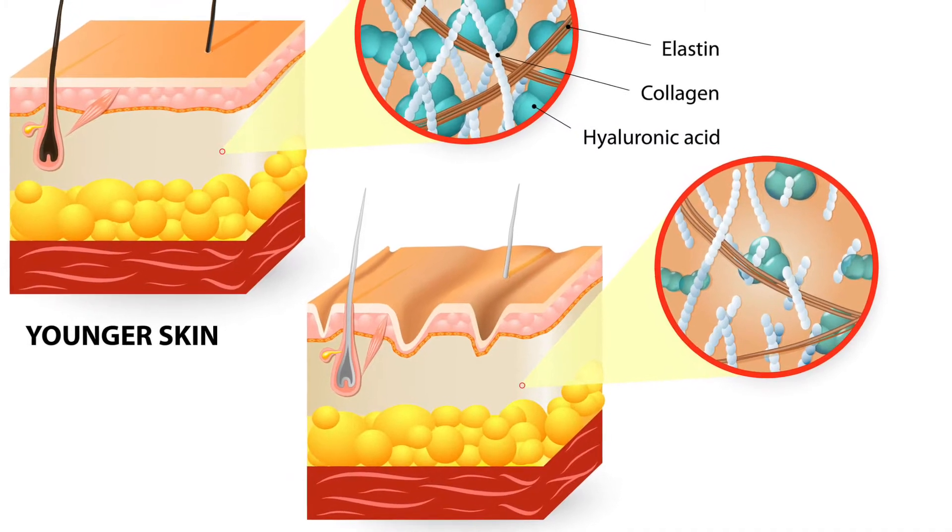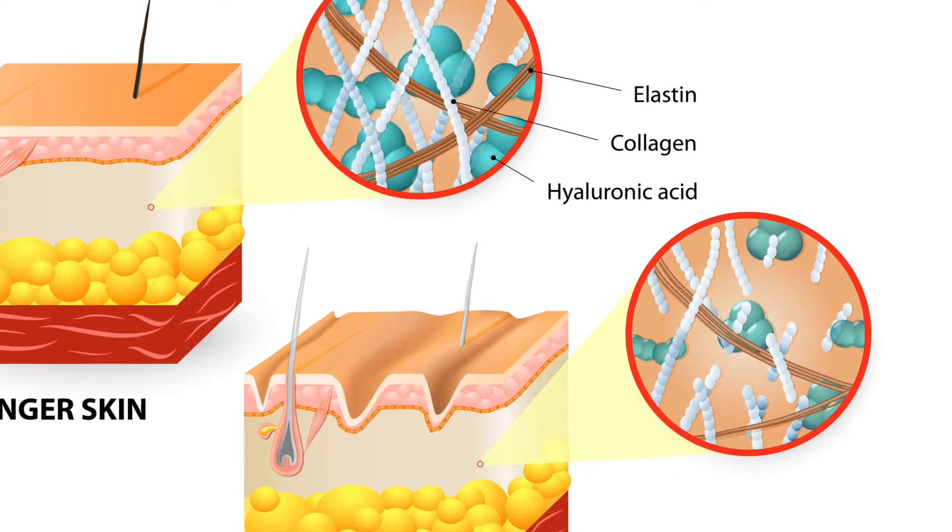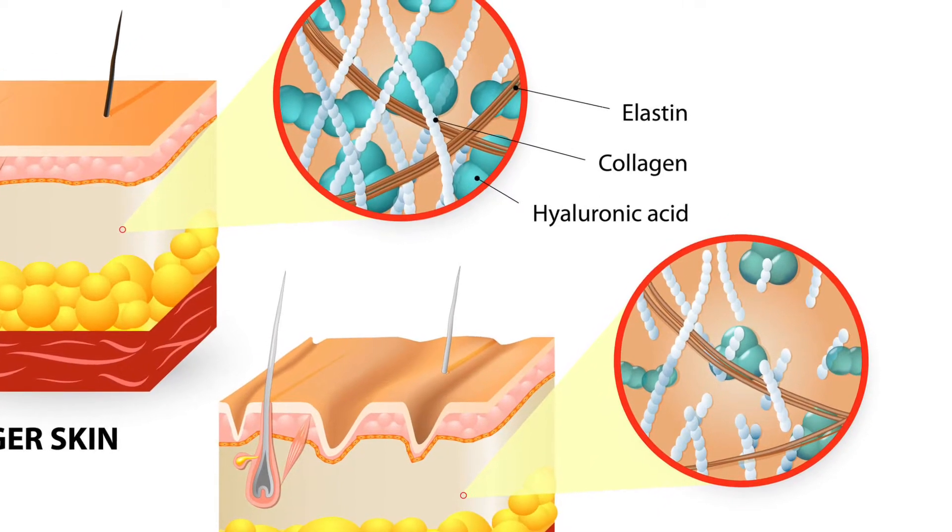The collagen matrix acts as a foundation for elastin and hyaluronic acid. With decreased collagen production, there is also decreased firmness and moisture.